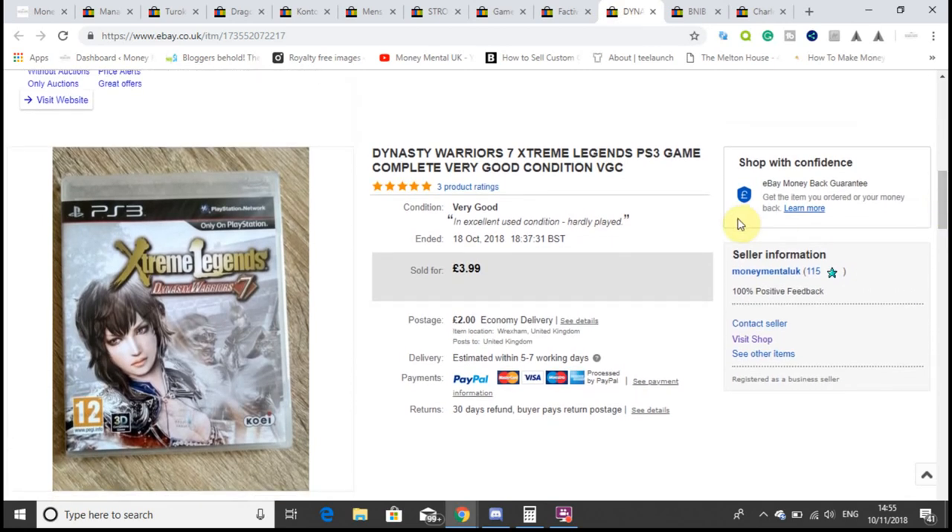Next item is another 10p game from my 50-games-for-£5 shop bundle. I like to pick up PlayStation 3 games because they tend to sell a bit quicker than PC games. This one sold for £3.99 plus £2 shipping — about £3 to £4 profit on a 10p item — and didn't hang about for too long, selling in the second listing cycle.